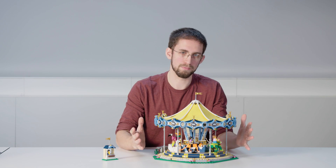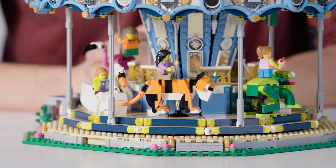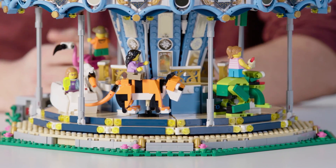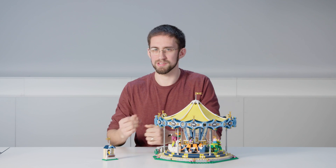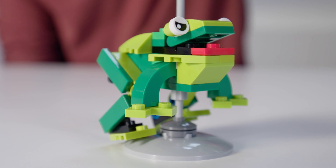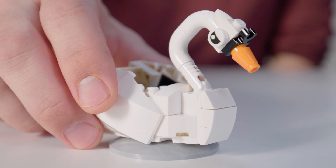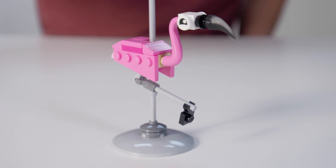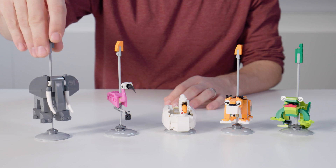We've themed this model in a fairy tale theme, so instead of including the traditional carousel horses, we've decided to include some of the most iconic animals from fairy tales. So instead of horses we have a friendly frog, a terrific tiger, a sophisticated swan, a fabulous flamingo, and last but certainly not least, this enormous elephant.